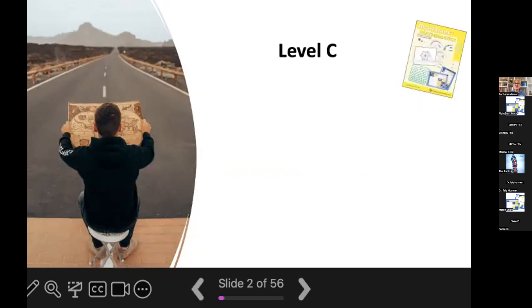I'm going to start by talking about level C. The quick overview is this: just like with all of the Right Start Math levels, level C is going to cover number sense, addition, subtraction, multiplication, division, fractions, time, money, geometry, and problem solving — all of the topics that you would expect a comprehensive math program to cover.